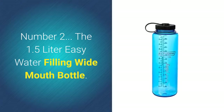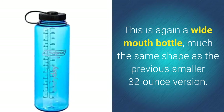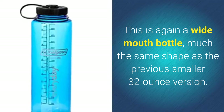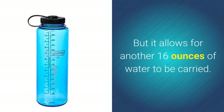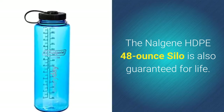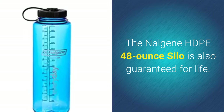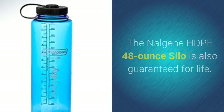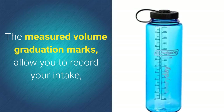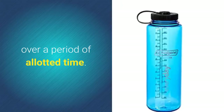This is again a wide mouth bottle, much the same shape as the previous smaller 32-ounce version, but it allows for another 16 ounces of water to be carried. The Nalgene HDPE 48-ounce Silo is also guaranteed for life. The measured volume graduation marks allow you to record your intake over a period of allotted time.